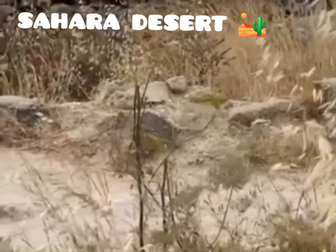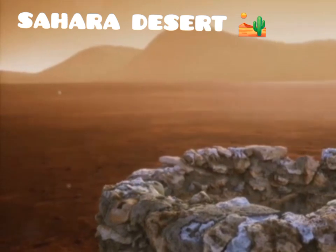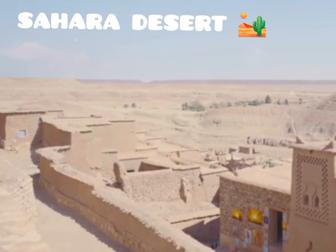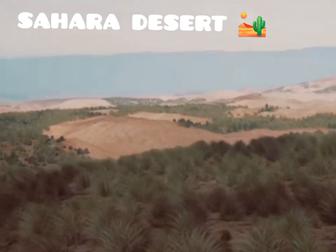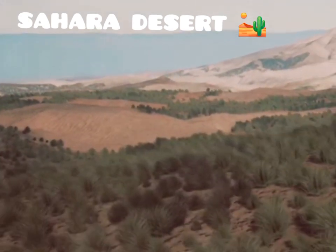These ingenious water channels, known as fogaras, allowed them to cultivate the land and sustain their communities in an otherwise arid environment. Their ingenuity allowed them to thrive in an environment that would have been uninhabitable for many. They grew crops, raised livestock, and created a thriving society in the heart of the desert.